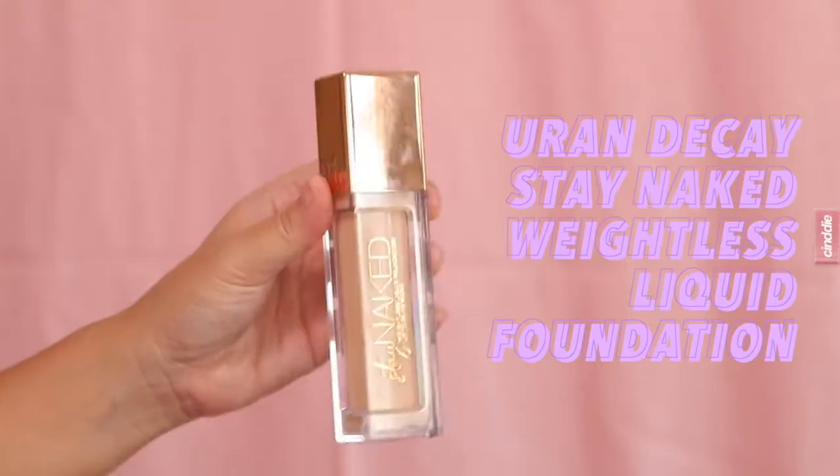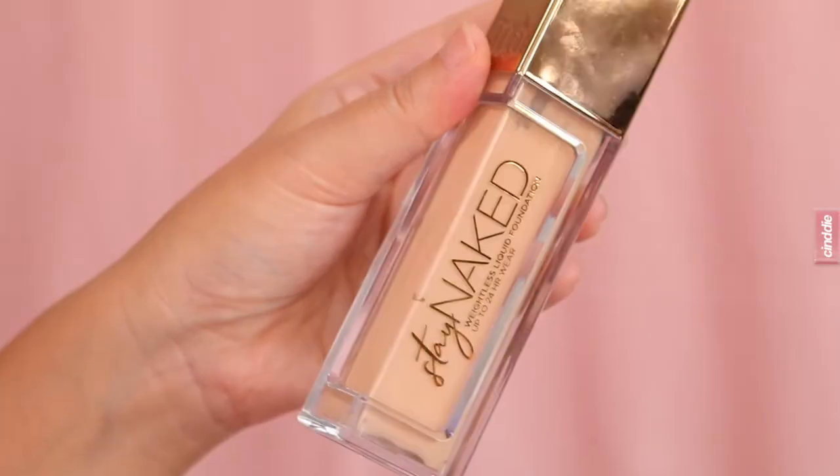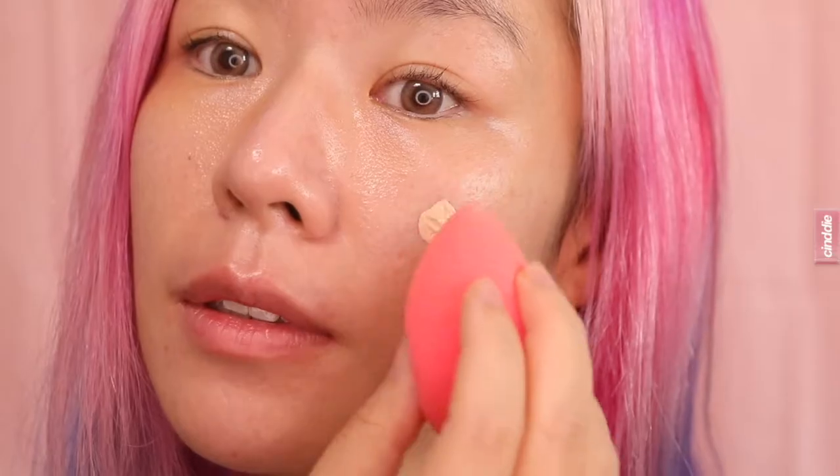Now that we're done with the prep, I'm going to start with my foundation. I'm using the Urban Decay Stay Naked Weightless Liquid Foundation — it is a lightweight formula that offers pretty good medium coverage without having to pile on the foundation. I have oily dehydrated skin and I get pretty good mileage out of this foundation, with about six hours before my skin starts to feel oily.